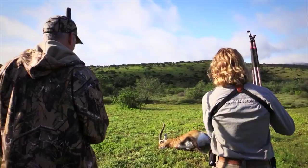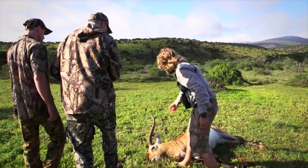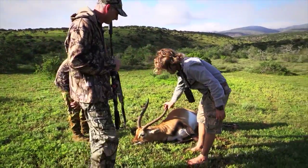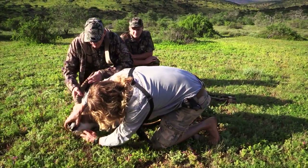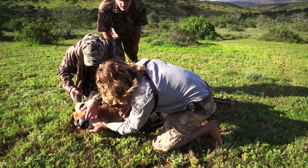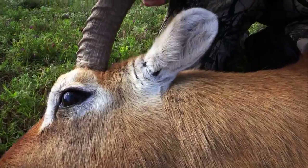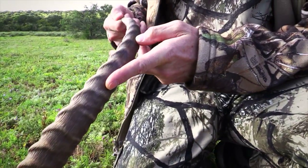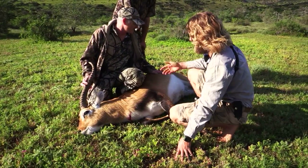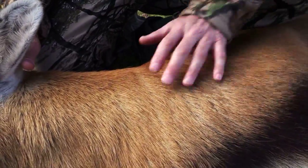Looking at the animal, it was beautiful. You could tell by his teeth that he was an old animal — he'd lost his teeth, all the way down. It was a real privilege being able to share these moments with Chris and Jack, and to see Chris's dreams come true was as much a joy for me as I think it was for him.